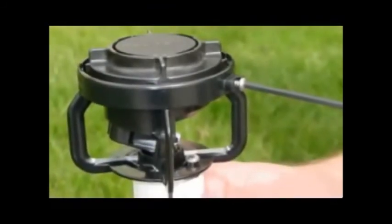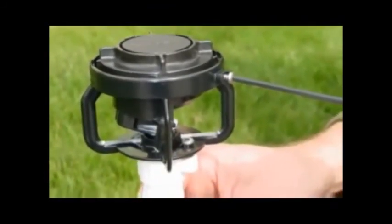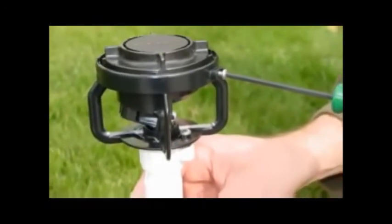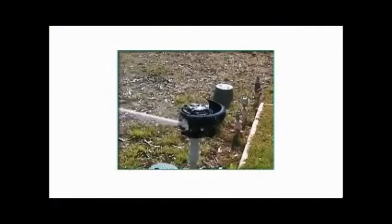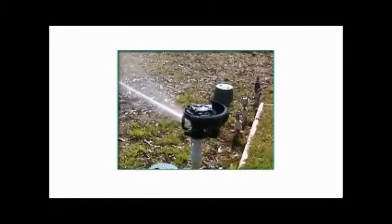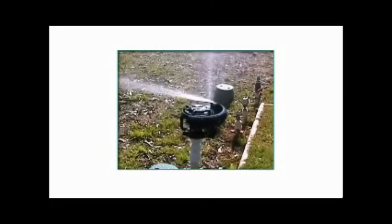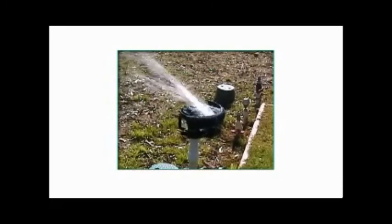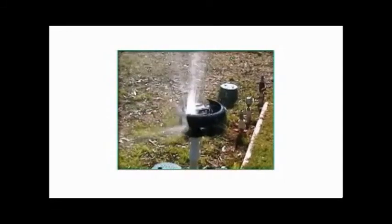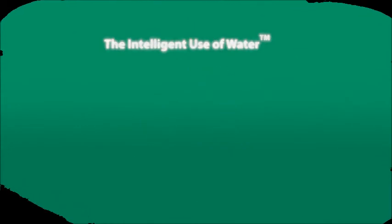Another popular option is the anti-theft body. Screws that require the use of a proprietary tool discourage vandals and help protect your investment. Several accessories make the LF Series an even easier choice. The edge guard provides part circle operation and can be adjusted to provide operation from half to three-quarter circle. As an added bonus, the edge guard redirects the water back out into the wetted area.